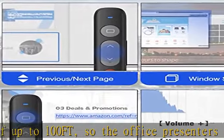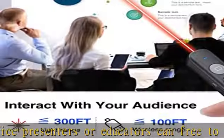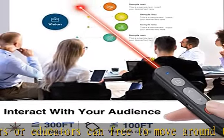Not recommended for TV, LED, or LCD screens. Widely supports presentation pointer mouse operation.